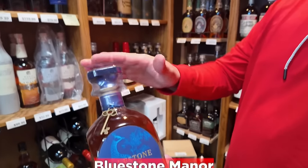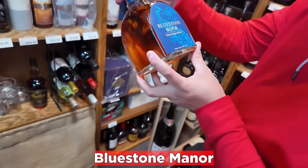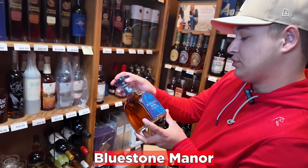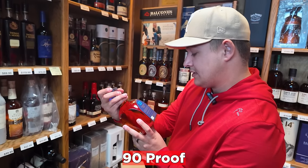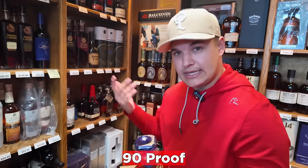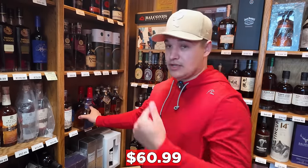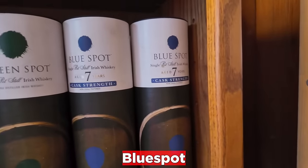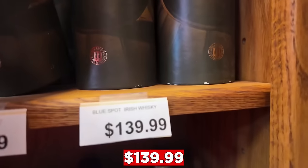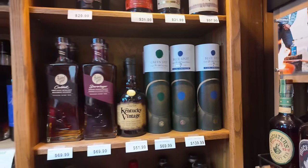Anybody recognize this bottle — like the Caribou Crossing? I'm not sure what distillery this comes from, but this is Bluestone Manor, 90 proof. I really like the bottle — it's really cool because I like the Caribou Crossing bottle as well. 60 bucks on this. And then Blue Spot for $139.99 is pretty awesome too — looks like they have four of these as well. So that's pretty great.